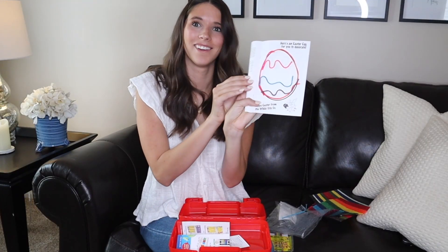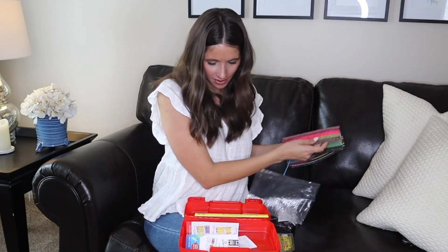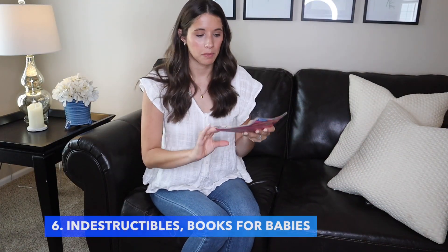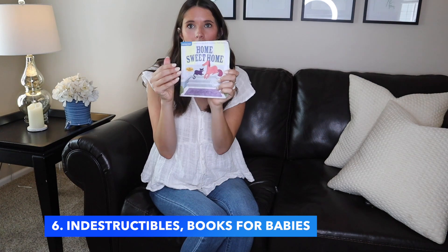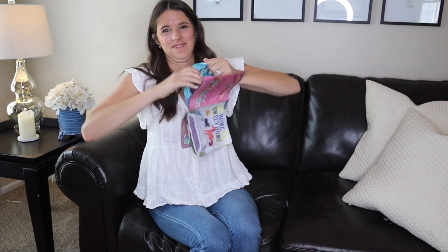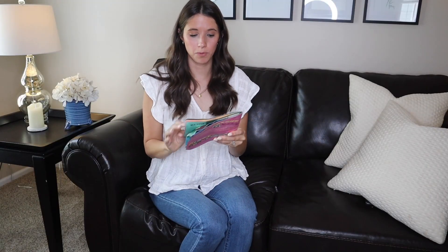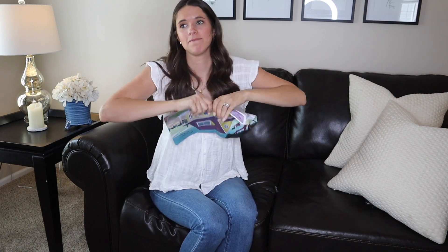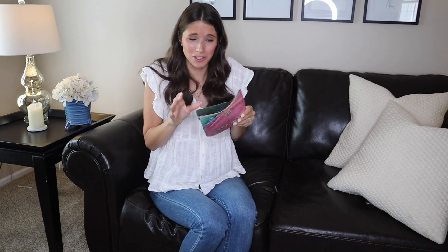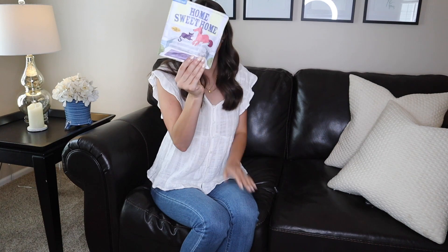Next up, these are for babies or toddlers — Indestructibles. Have you guys seen these? They are indestructible paper books. Kids can read them, chew on them, look at the pictures — and they cannot rip them. Why don't we make everything out of this? If this technology exists, I'm all for it. Love these.